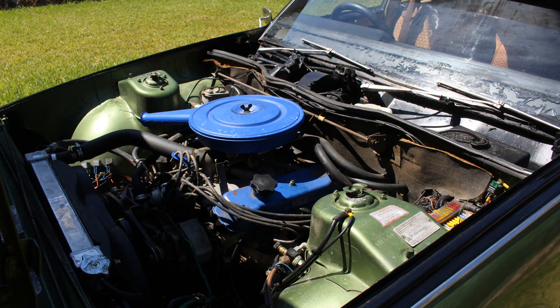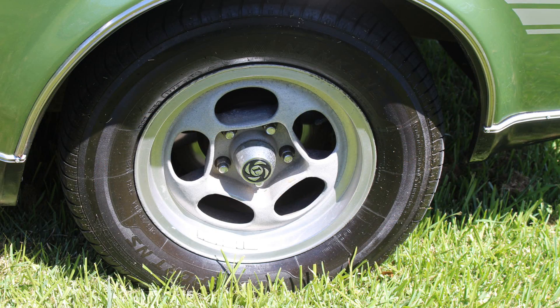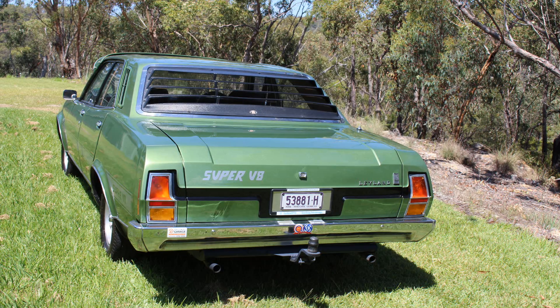It's had a complete repaint. It wasn't a bare metal respray but it was stripped right back, the dents were filled and all the other bits and pieces sorted, then a base coat with three coats of clear on top of that. So if any stone hits it, it should just bounce off.